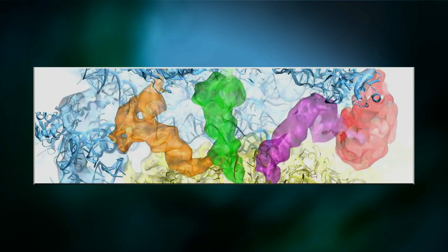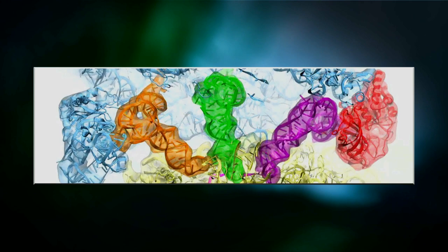Many people who see for the first time what we offer scientifically think we're just using beautiful colors and Disney-type movies. But that's also much more than that, because this is the only way of grasping with the human mind the kind of complexity that is natural to the living cell.